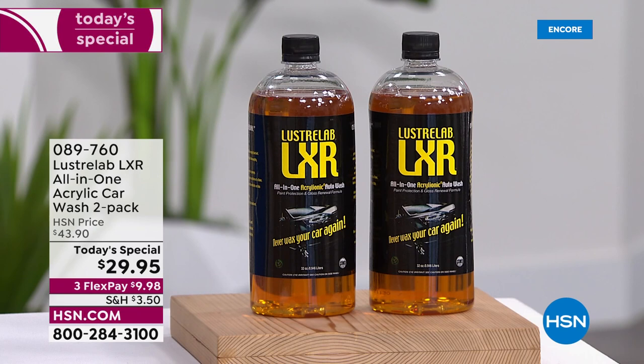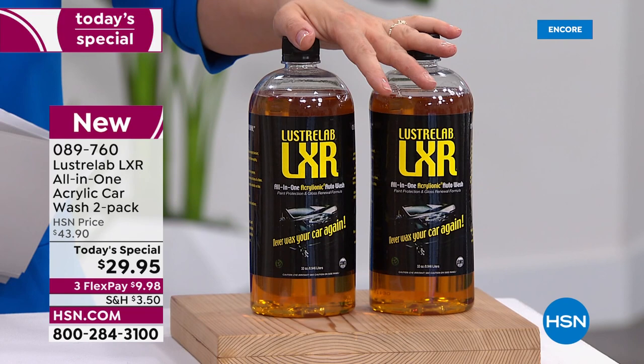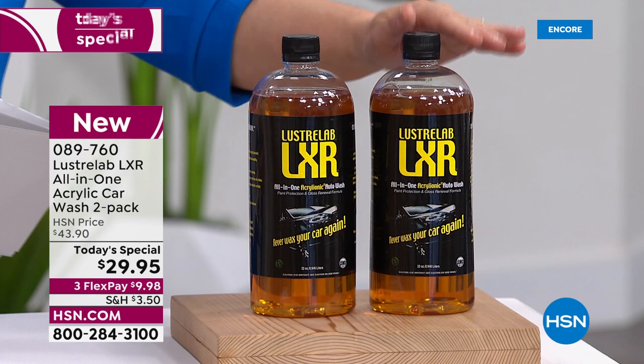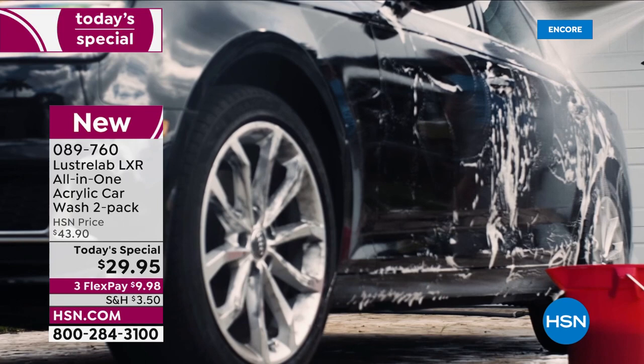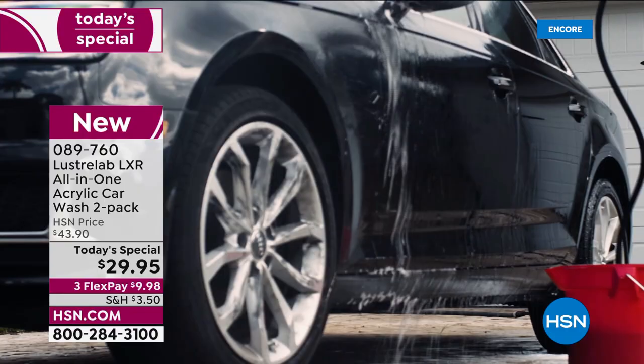This is Luster Lab. This is the LXR all-in-one acrylic car wash. Everywhere else, you have to buy one bottle at a time. Today here at HSN, you're going to get two bottles for almost the price of one. This is a five-in-one product that works for the entire vehicle — the car body, the windows, the chrome, the wheels. It does it all. Once you use it, it's got this proprietary technology that repels dirt. It literally sheets off. If you get hit by a rainfall, it's like a free car wash because it sheets off the car.